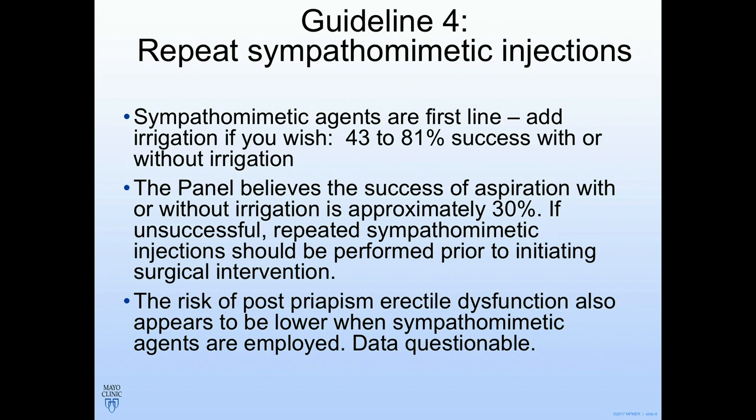If you could only do one thing — inject or aspirate — the answer is inject. The AUA guidelines say you have to inject, with or without irrigation. If you just inject with phenylephrine, 43 to 81 percent of the time you'll have success with or without irrigation. A caveat on irrigation: think about the volume of the corpora — approximately 100 mL, similar to an implant reservoir. After 100 mL, you don't need to keep pulling more blood out. Using sympathomimetics also makes recurrence less likely compared to aspiration alone.